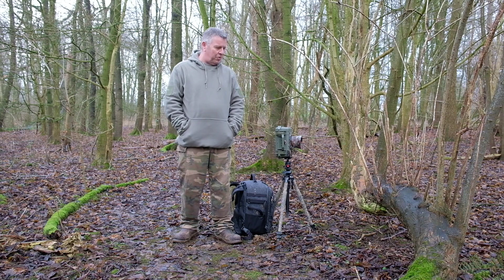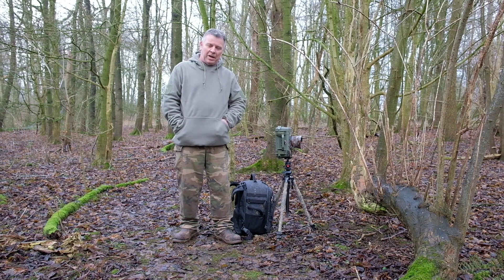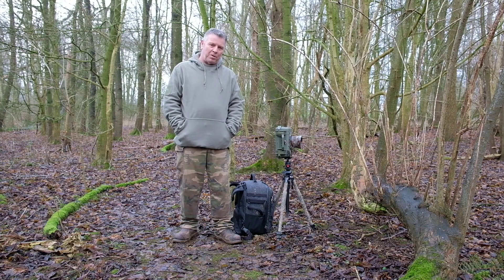I'll get the gear set up into the position I had it at the time and I'll run you through all the settings and how I came to get the image.